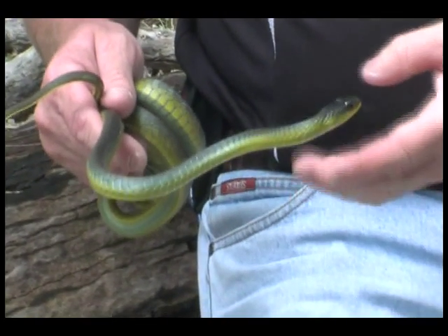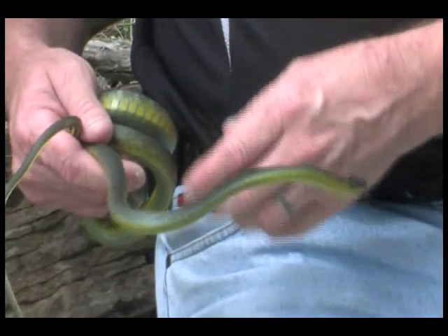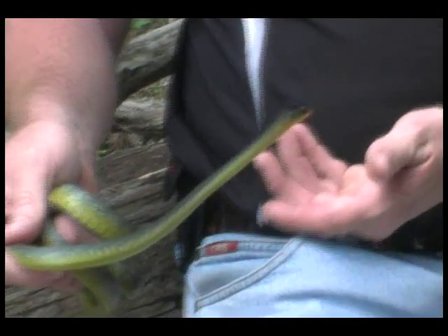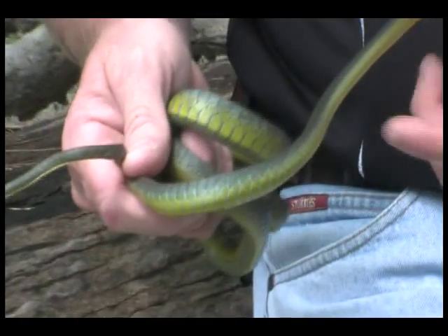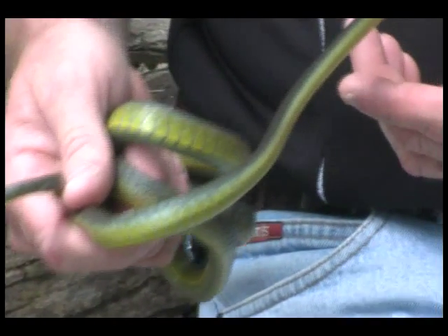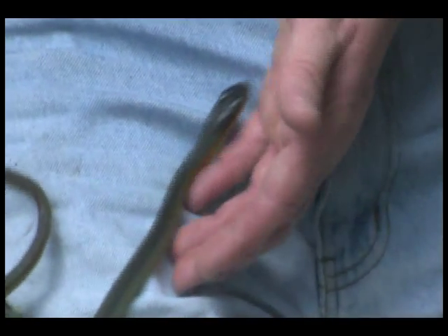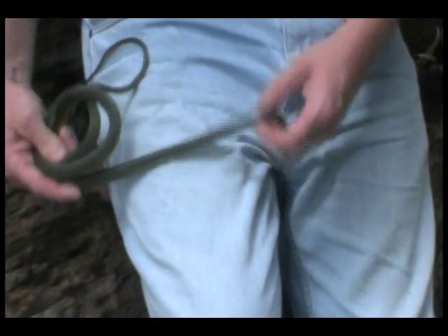Here we have another common tree snake or green tree snake. It's quite skinny, so it looks like it probably hasn't had a feed in a while. Those skin worms can get in their stomach and actually prevent them from eating and digesting food. You can see, compared to the colour of my jeans, that it almost looks black — so you can understand how people mistake them for what they call a yellow-bellied black snake, when in fact there's no such thing as a yellow-bellied black snake.